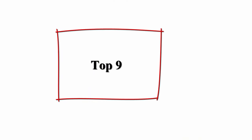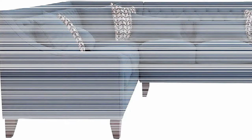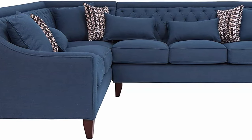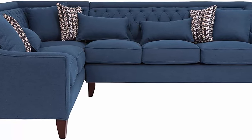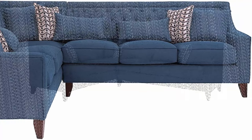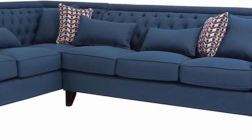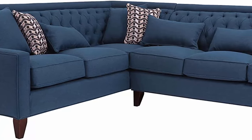Top 9: Iconic Home Aberdeen linen tufted down-mix modern contemporary left-facing sectional sofa, navy. The best seat in the house or office. Beautiful design abounds with 9 accent pillows, elegant cream linen diamond tufting, gentle slope arms, and espresso finished wood legs. Every detail is a conversation starter. This beautiful statement sectional is perfect for your living room, den, or office — use as a stand-alone piece or coordinate with the Aberdeen club chair.